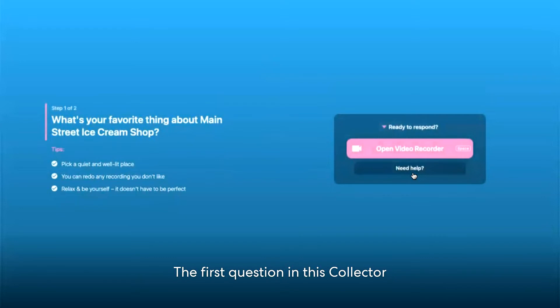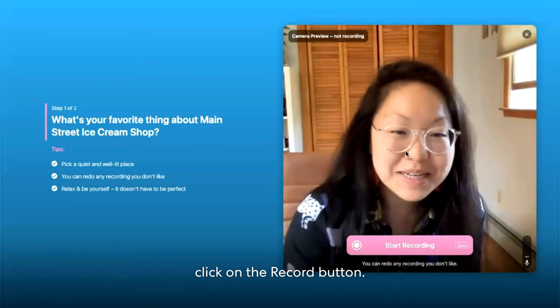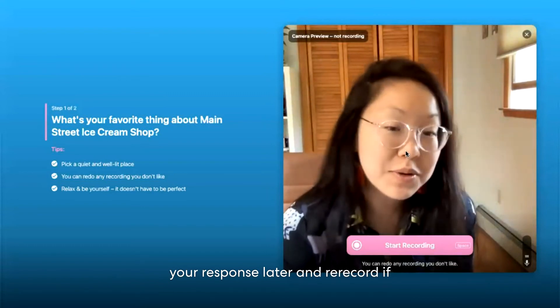The first question of this collector is: what's your favorite thing about Main Street Ice Cream Shop? In order to respond, you will next select Open Video Recorder. When you're ready to start talking, click on the record button. It's okay if it's not perfect because you'll have the opportunity to watch your response later and re-record if needed.